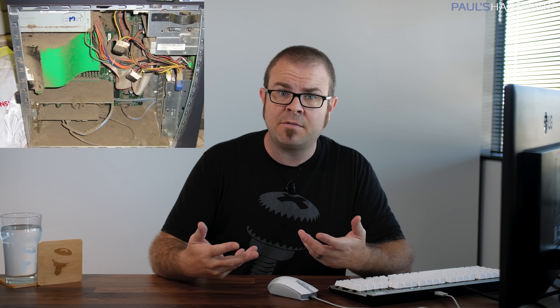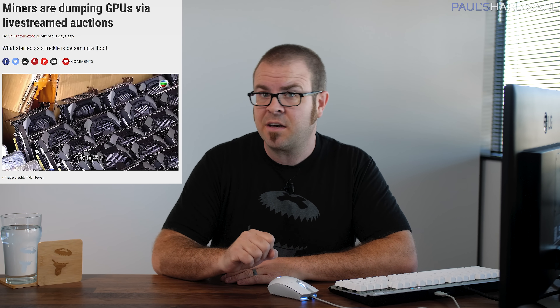Despite my repeated requests that everyone just chill for this week so I can get set up in here, tech news did still happen. Fortunately, it was all either pretty good news or at least something we can make fun of Intel about — a pretty stark contrast to the radioactive dumpster fire that was national and global news outside of the tech space this week. So we're going to take a break from all that and talk about nice fluffy computer stuff, like AMD FSR coming to Xbox, Intel possibly getting some big gains from Raptor Lake, the used GPU market getting even saucier, and the introduction of a dark and mysterious new codename — Raphael X.